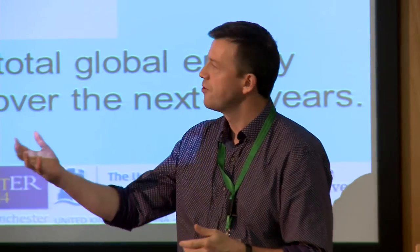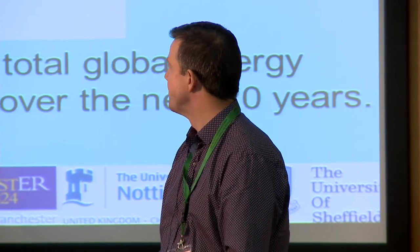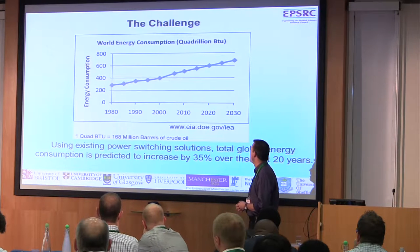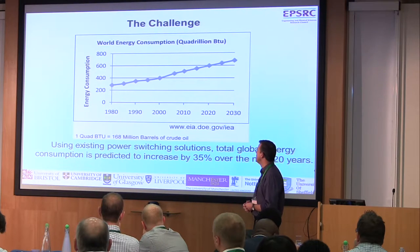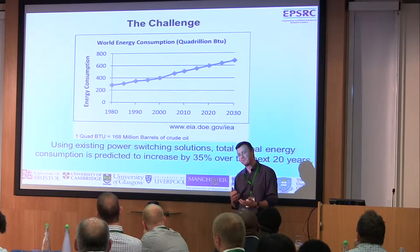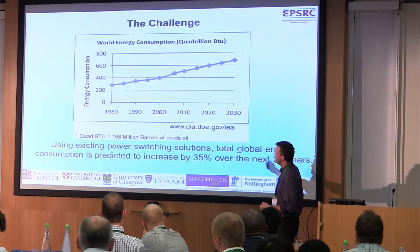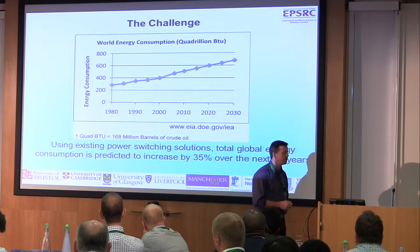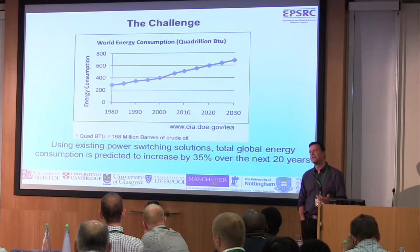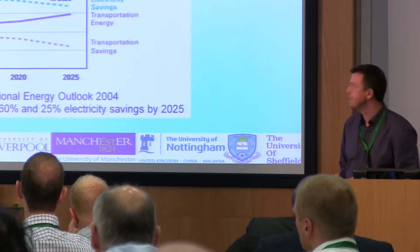Just to reiterate some of the challenges highlighted in the previous presentation — why are we looking at these types of device technology? It comes back to the amount of energy consumption that's predicted. This is coming from a US study, which is really saying that because of the utilisation of conventional power switching technologies, even though they're incredibly efficient as they are, we're still looking at a very significant requirement to address this energy consumption issue over the coming decades.